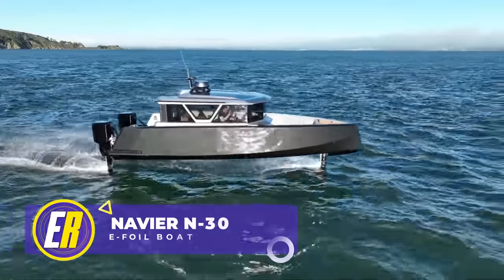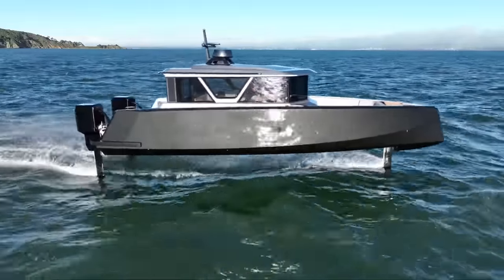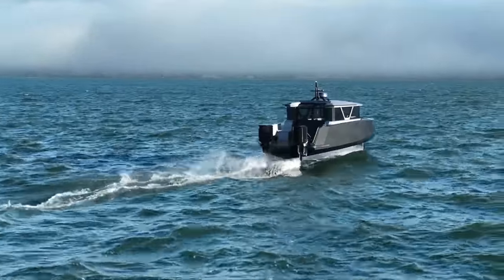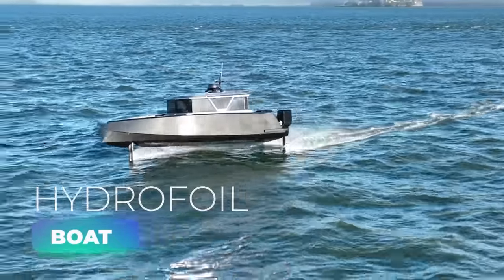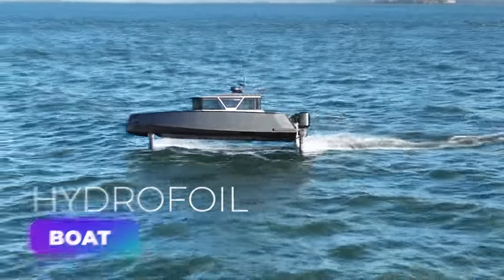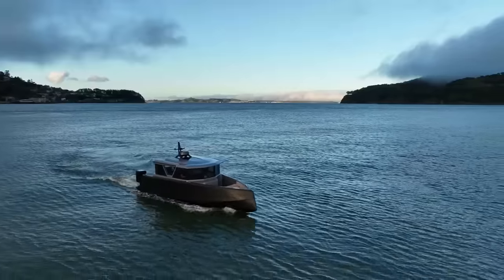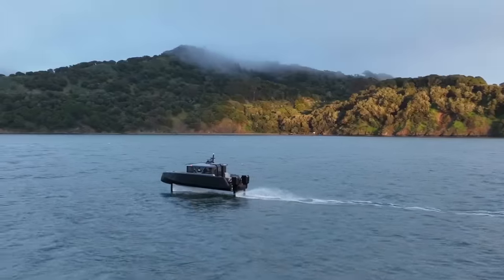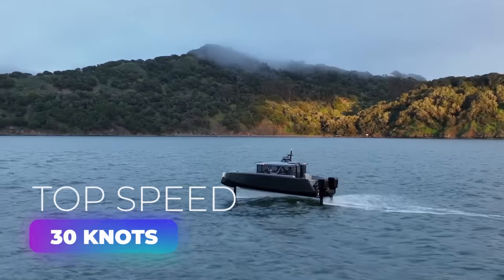Brace yourselves for an electric rideable from the future — presenting the Navier N30 Transformer, an electric foil boat that's making waves by not making waves at all. Imagine gliding across the water while hearing nothing but the sound of silence. That's the magic of the N30 Transformer, America's first luxury hydrofoiling boat. With 75 nautical miles of range, it's one of the world's longest-range electric boats. Thanks to its state-of-the-art hydrofoiling technology, this boat literally lifts off the water, reducing friction and delivering a top speed of 30 knots — kind of like having your very own magic carpet, but on water.